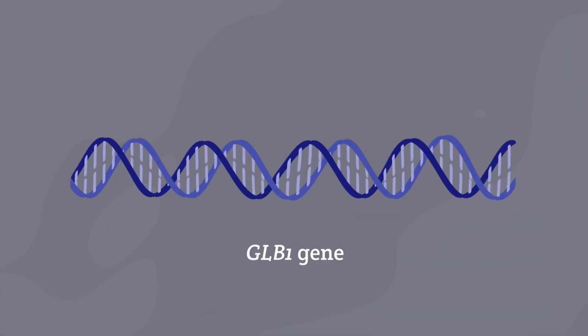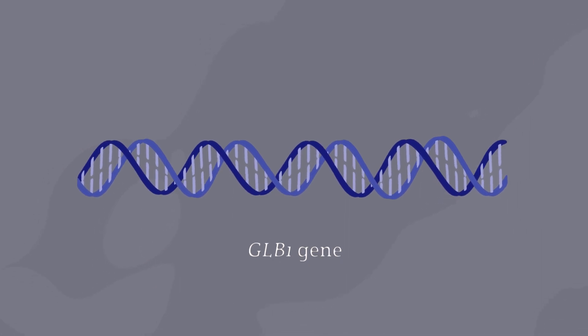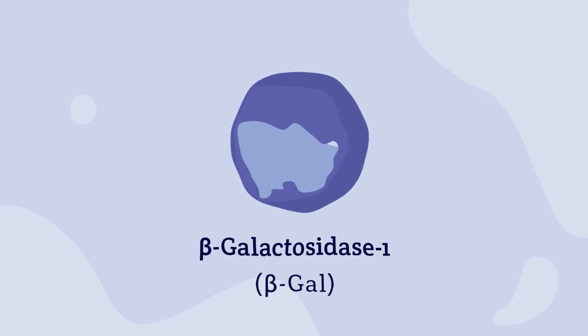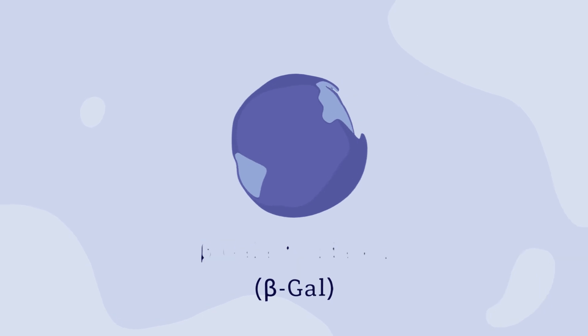All forms of GM1 are caused by a mutation or change to the GLB1 gene. This gene instructs cells to express an enzyme called beta-galactosidase 1, which breaks down fats and sugars in the lysosomes within cells.